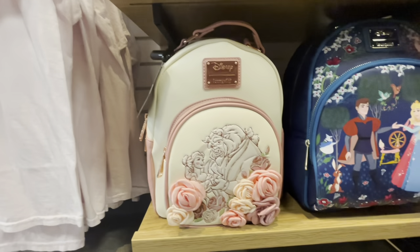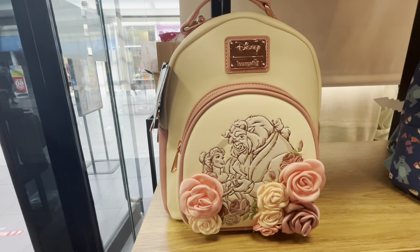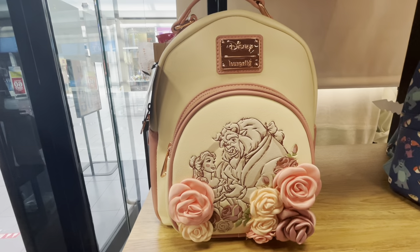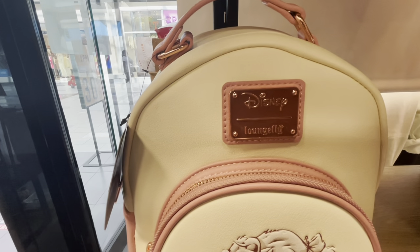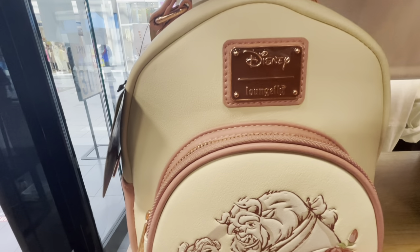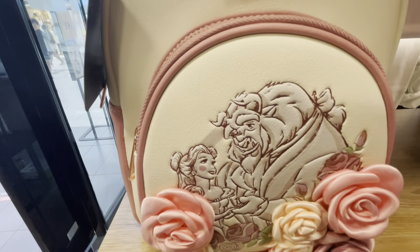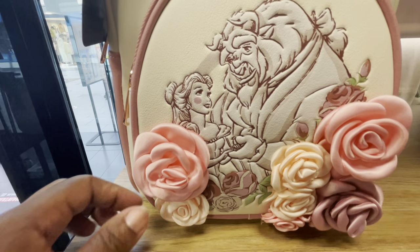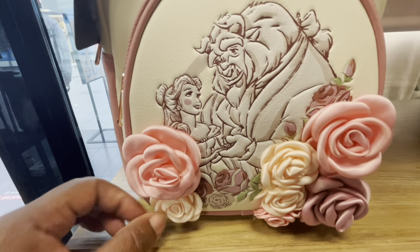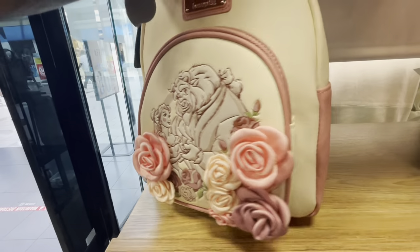Here we are — let's take a look. This is the Loungefly Beauty and the Beast Floral Portrait Mini Backpack. How gorgeous is this one! The beautiful pink Disney Loungefly plaque, the white background, the portrait of Belle and her Beast, and the flowers around them are very beautiful. These flowers feel kind of satiny and silky — I was thinking they would get smashed, but I don't think it would damage them at all.